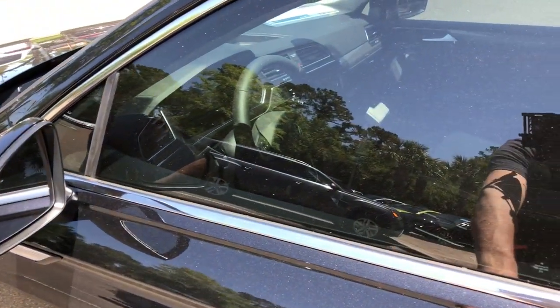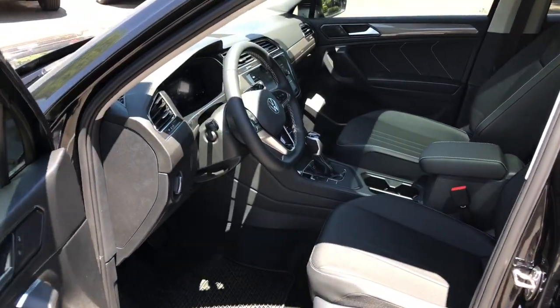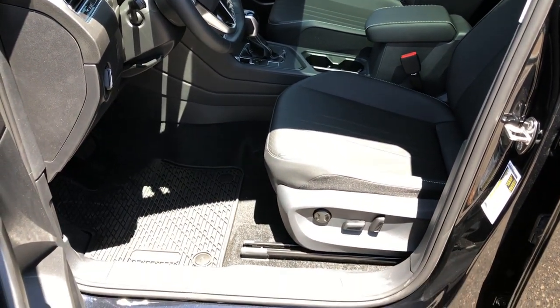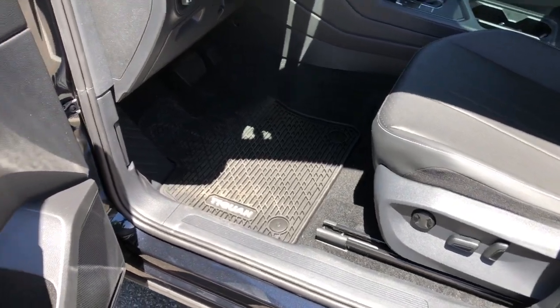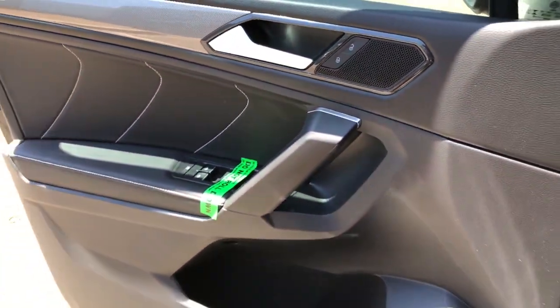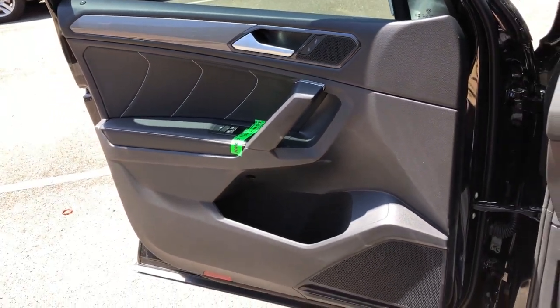The following are some of this vehicle's highlighted options: keyless entry, satellite radio, power liftgate, heated mirrors, heated front seat, dual-zone AC, steering wheel audio controls, rear AC, electronic stability control, and third-row seat.